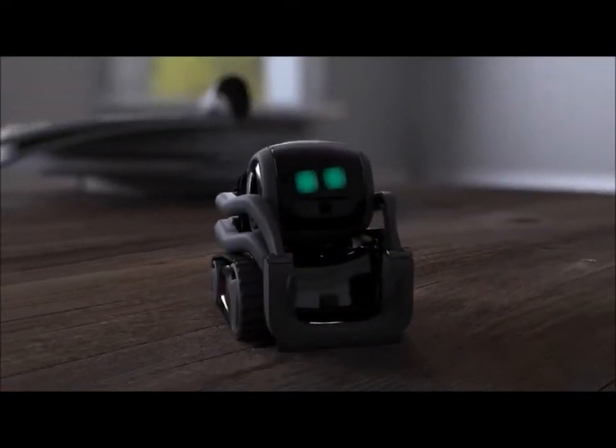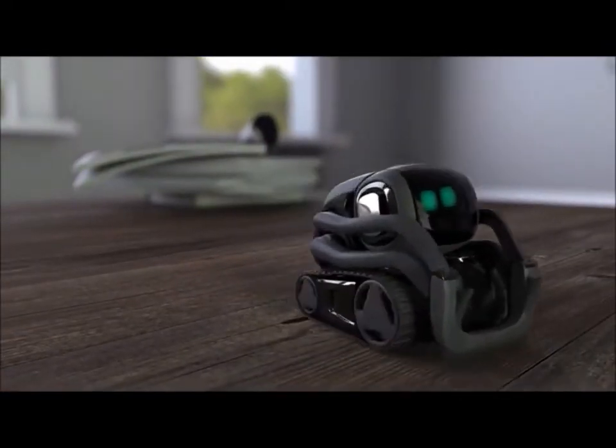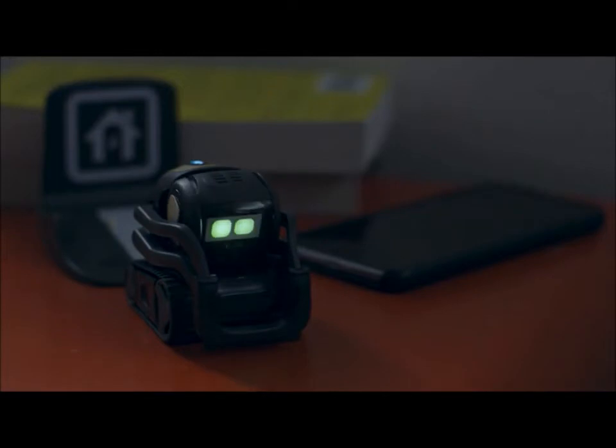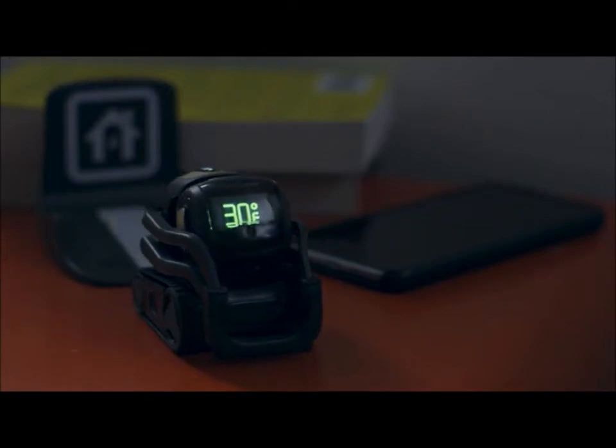Hey, Vector. Come here. Hey, Vector. What's the weather? 30 degrees and snowing.